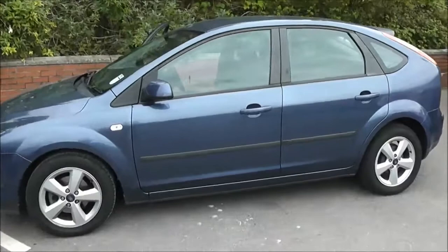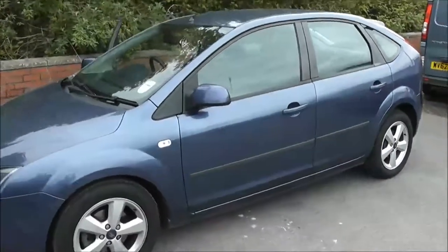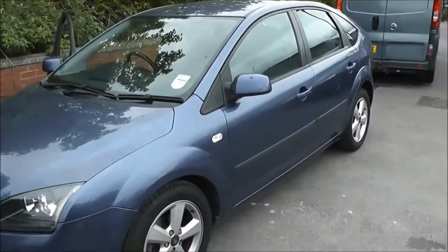Welcome to Wessits Garages on Pennywell Road in Bristol. We have the Ford Focus ZTEC Climate.